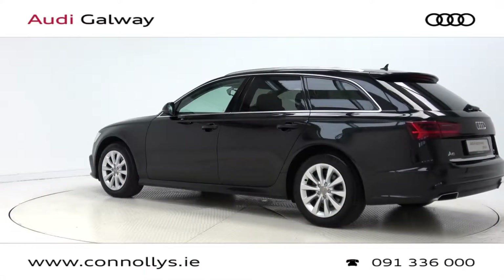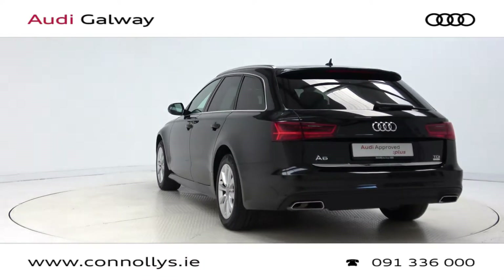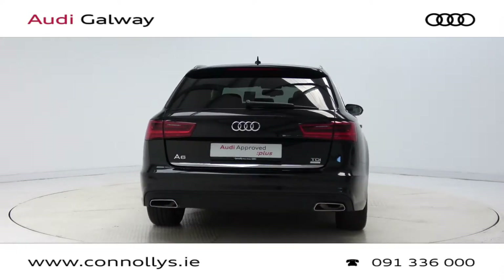For more information on this car or to arrange a test drive, contact our sales team on 091 33 6000. Visit us in our showroom located in Briar Hill, Galway, or check out our website at connellys.ie.